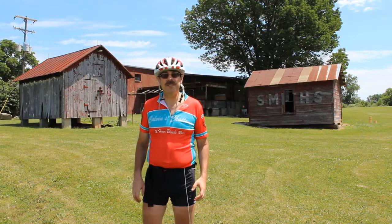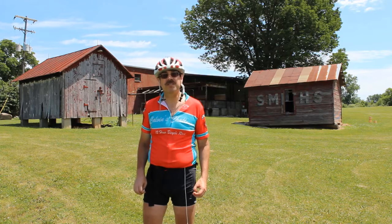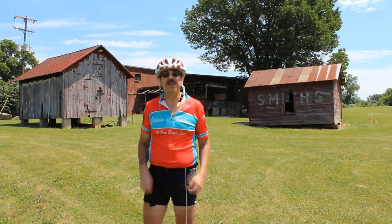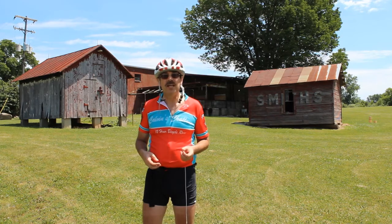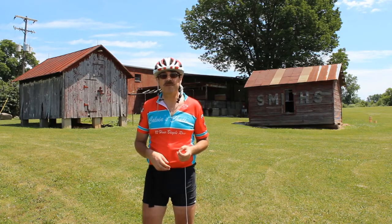Hey, this is Cycling Explorer. I happen to be today at Smith Farms, which is part of the Columbus Park system. Many years ago, this particular acreage was owned by Lot Smith. There is a ton of history here. If you haven't been out here, it's about a third of a mile off of Alum Creek Trail, and for the most part that's the best way to get here because they keep the parking lot locked except for on special occasions. So come on, let's check out some of the history.